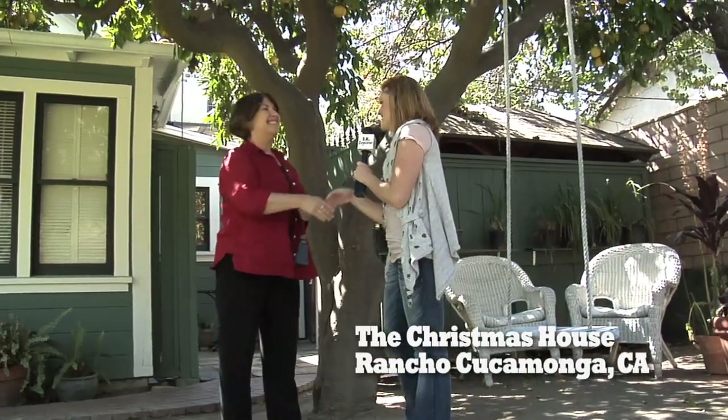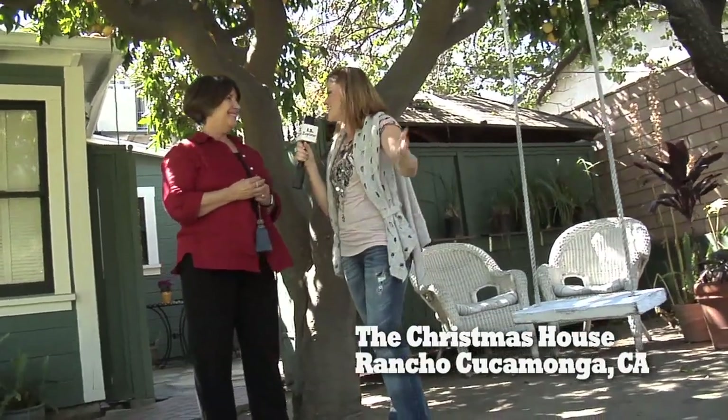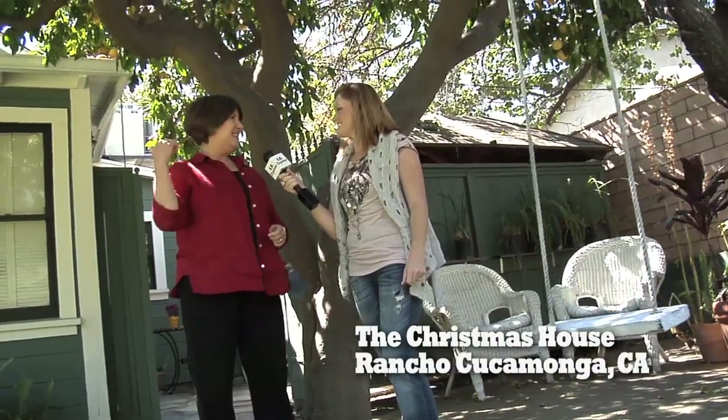This is so great. Thank you again for having us out here, Janice. You're welcome. Right here in Rancho Cucamonga in the Inland Empire — tucked away on a busy street. You wouldn't even know we're here. It's gorgeous; you've got to check it out.